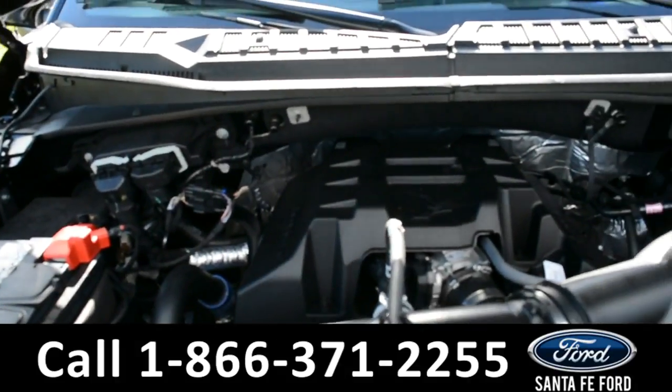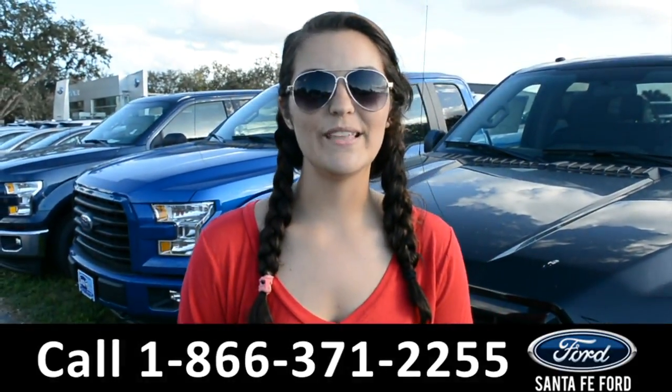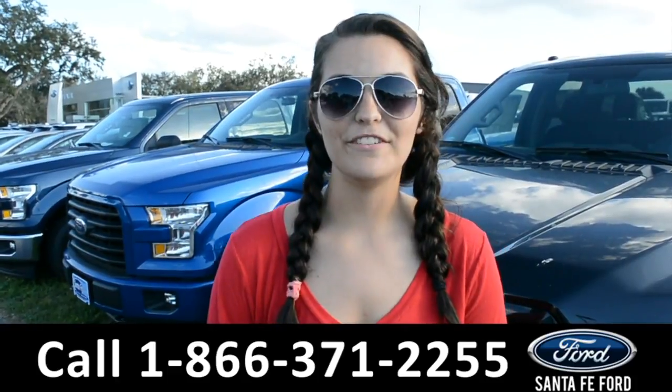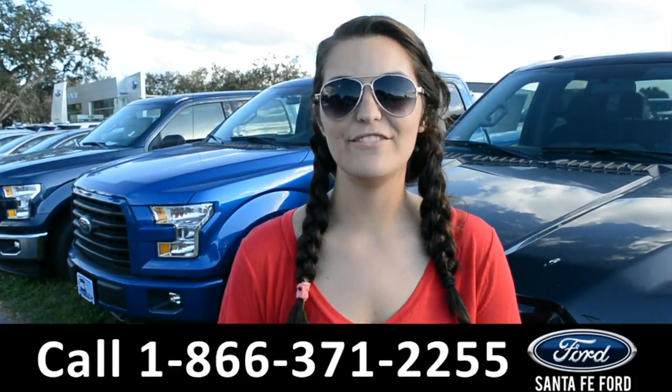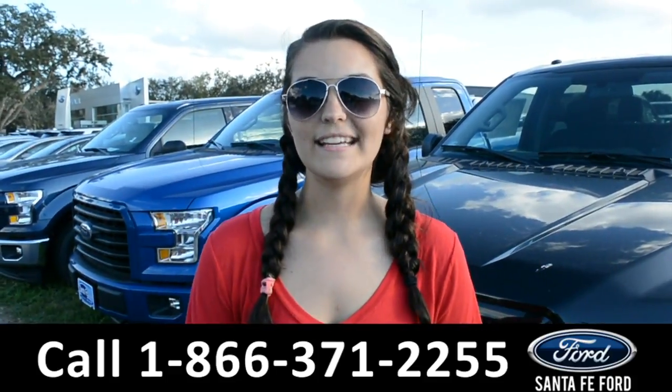Here we have a V6 2.7-liter engine. For more information on this 2017 Ford F-150, please visit our website at SantaFeFord.com or give us a call at the number below. My name is Cheyenne. Thanks for watching.